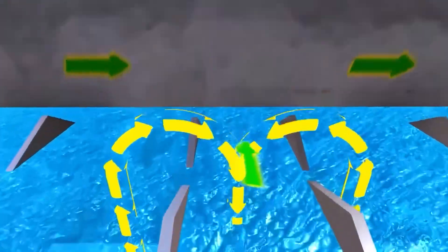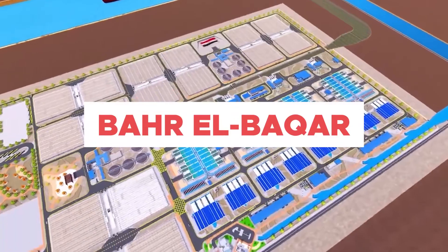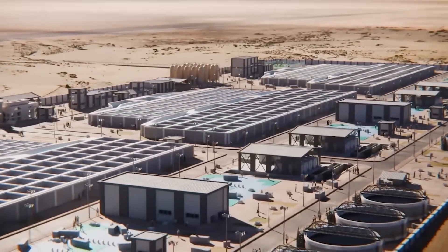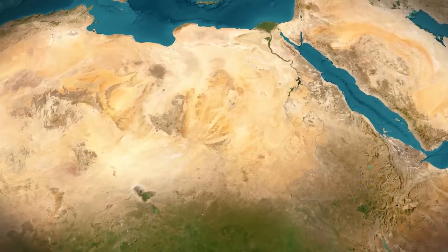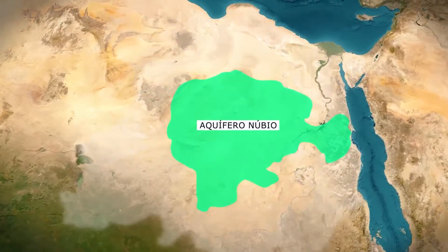Egypt is heavily investing in the reuse of treated effluents. The country built the Bahr el-Bakar station, capable of treating 5 to 6 million cubic meters per day, and also the Aman station — inaugurated in 2023 with a capacity of 7.5 million cubic meters per day — considered the largest in the world. In addition, part of the water comes from the Nubian Aquifer, the largest fossil reservoir on the planet, which extends over four countries. Although gigantic, it is a non-renewable resource, and salty in deeper layers — a warning that the project may have a limited lifespan if it relies on it too much.